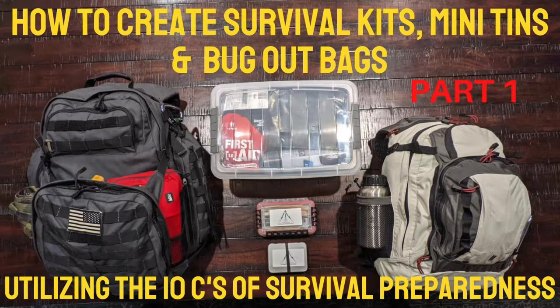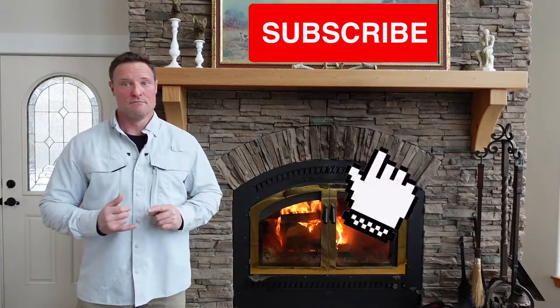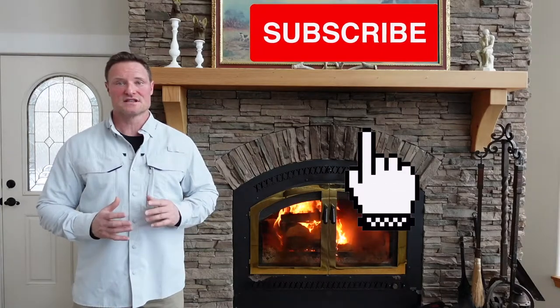Welcome back to Life in the North 40 with Rick. Today I'm excited to go into some methodology for your survival preparedness, specifically focused towards preparing your survival kits — bug out bags, mini survival tins, and car preparedness kits — to allow you to create your own kit and make sure you don't miss anything.